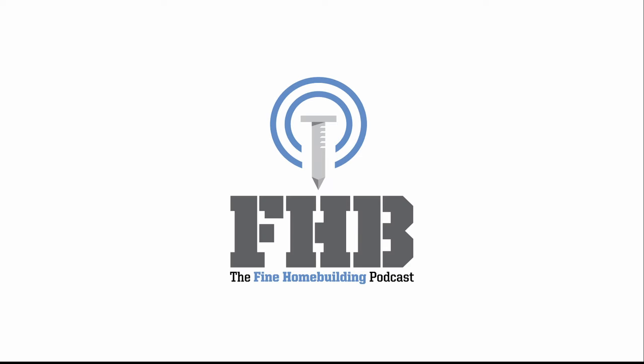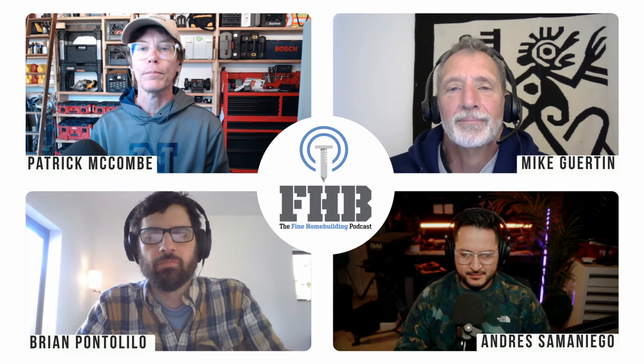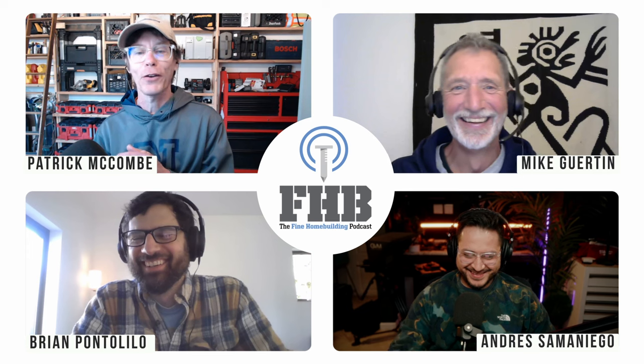Welcome to the Fine Home Building Podcast, our weekly discussion of building, remodeling, and design topics aimed at anybody who cares deeply about the craft and science of working on houses. I'm Senior Editor Patrick McComb. Today I'm joined by Fine Home Building Editorial Advisor Mike Girton, Fine Home Building Senior Editor Brian Pontalillo, and our amazing producer Andres Samaniego. You can find previous podcasts and show notes at FineHomeBuilding.com/podcast. Please email your questions, feedback, and concerns to FHBpodcast@Taunton.com.